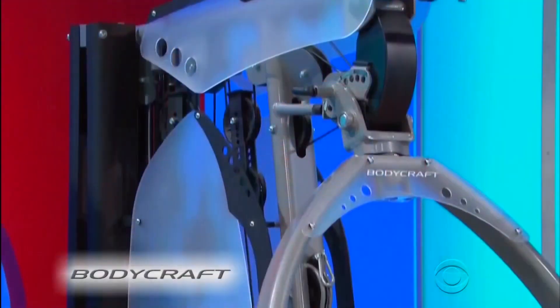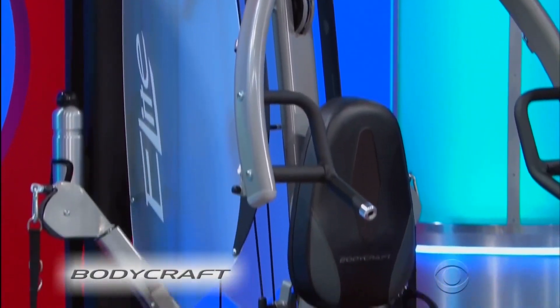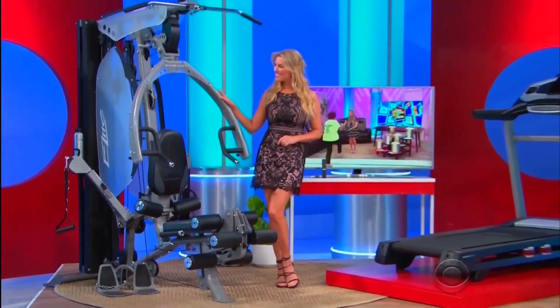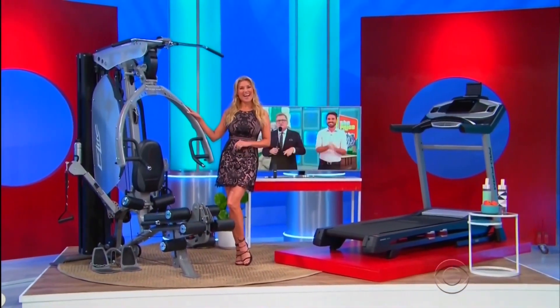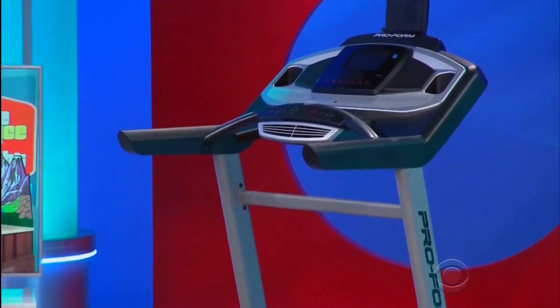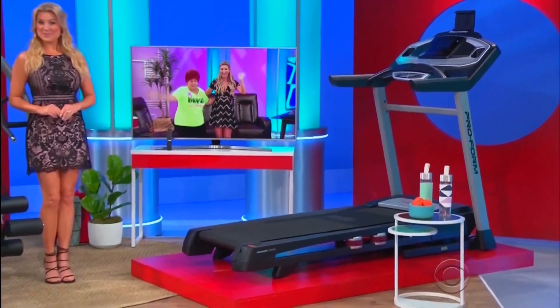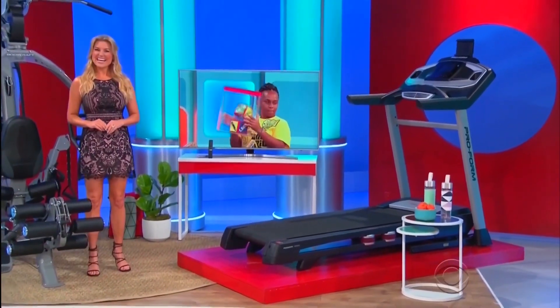From traditional strength training to core training and more, this unique all-in-one home gym offers over 100 different exercises to train every part of your body, from BodyCraft! And rev up your workout on this Bluetooth-compatible treadmill, which features 34 exercise apps and a 15% incline!